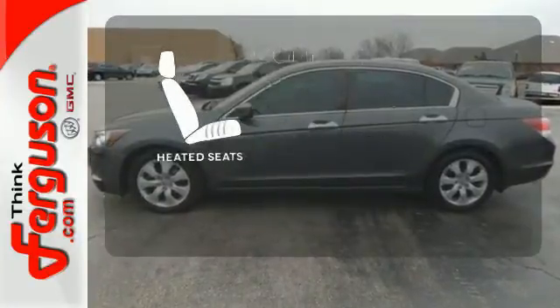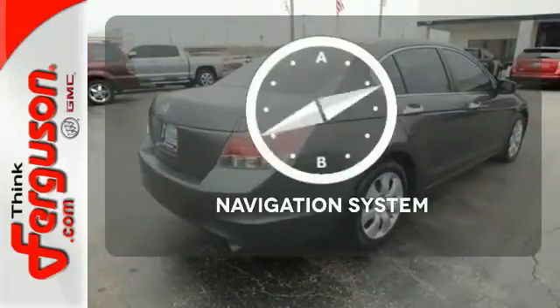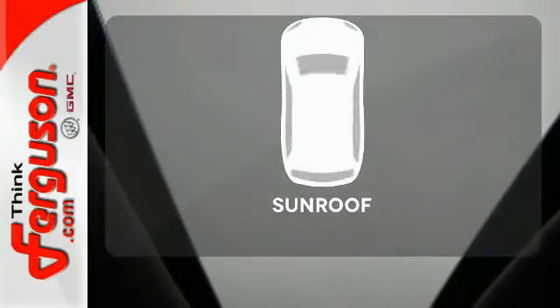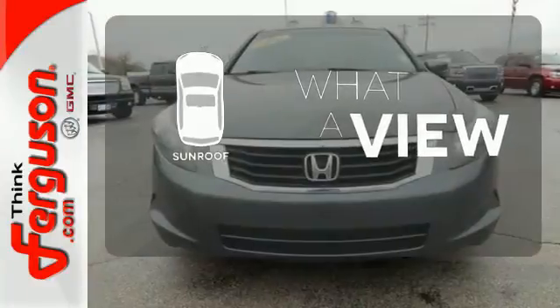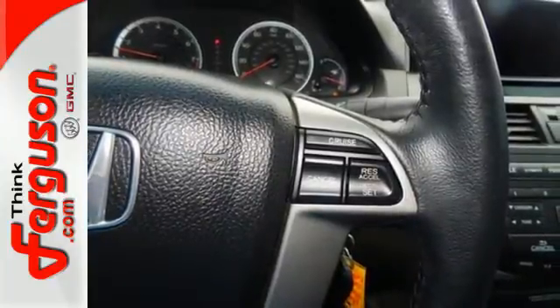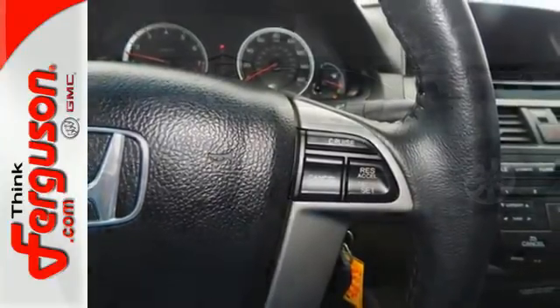The heated seats keep you comfortable no matter how cold it is. It comes with a navigation system to easily guide you to your destination. The sunroof gives you fresh air for your drive. The all-new, eye-catching styling of this 2008 Accord proves that reliable transportation doesn't have to be bland.